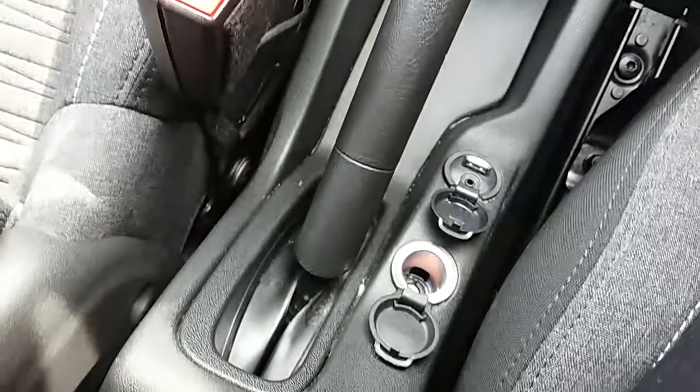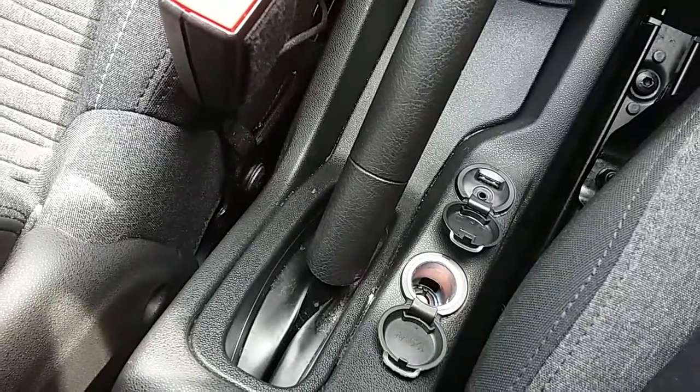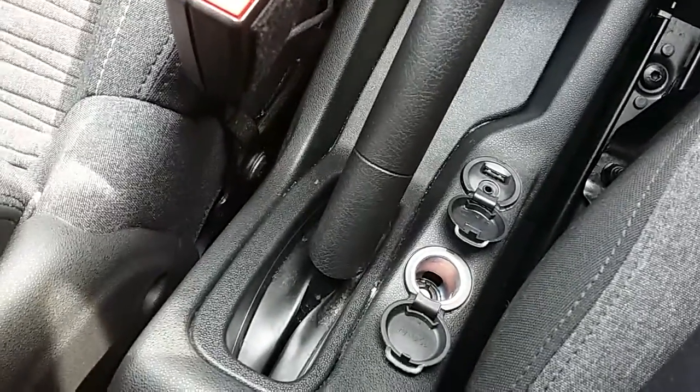Moving just below that as well, you'd have your USB and auxiliary input as well as your power outlet — they'll allow you to plug anything in if ever necessary.